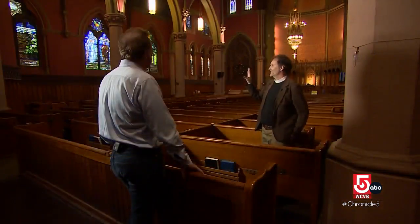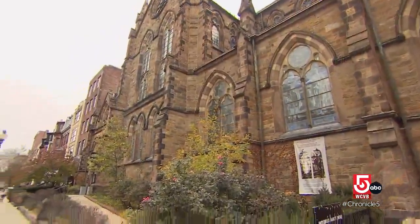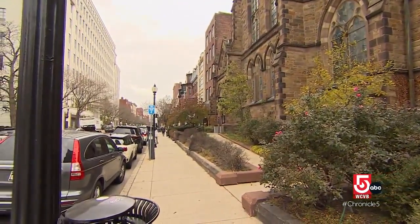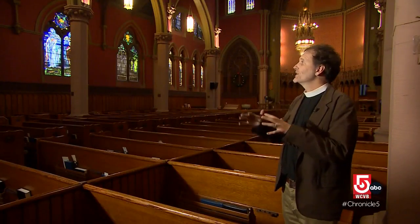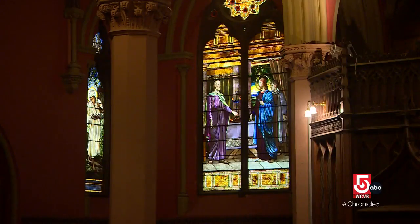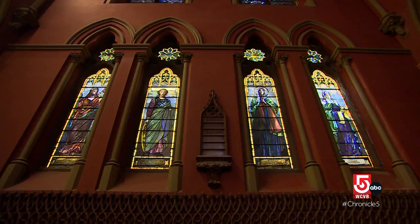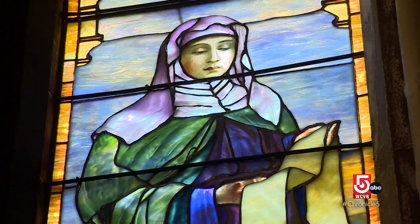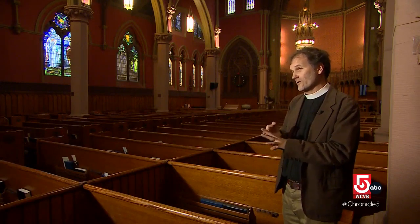He hopes this church and its art will send a different message on a street so often associated with luxury. Our deepest hope as we do our best to restore this sacred space is to communicate to anyone who walks by that you matter, that you are beautiful, that you are worth restoration.